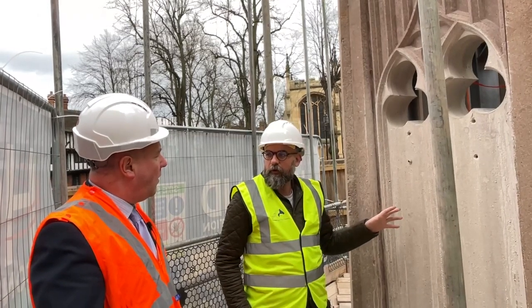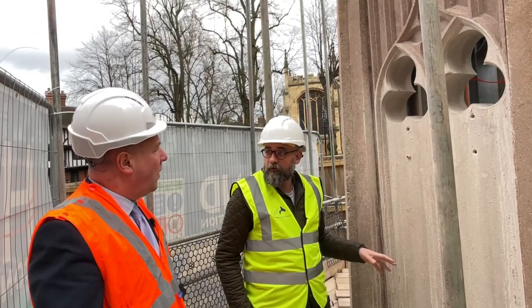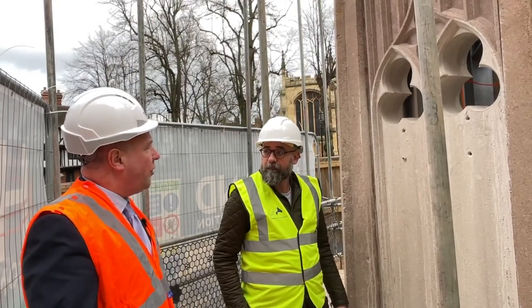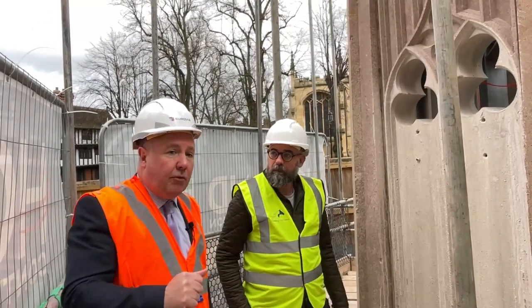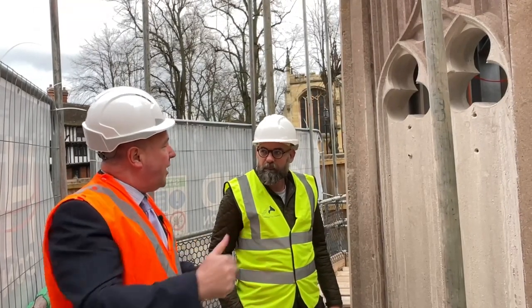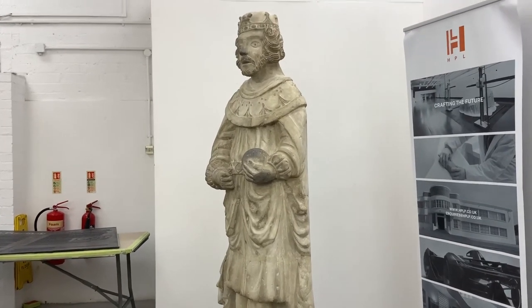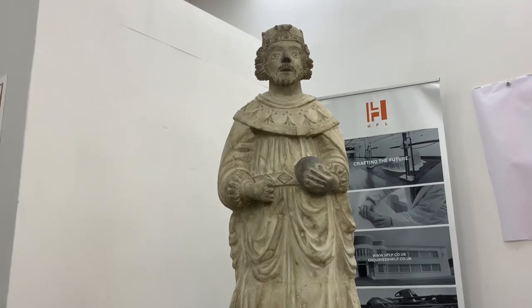And I think what's really important and really special about it is that it's going to be telling the story of the history as well - the history of Coventry and the history of the cross, of course. And inside, and this is the really lovely bit, is going to be a reimagined 3D copy of the Henry VI statue that was on the original 16th century Coventry Cross, virtually on this location back in the day.